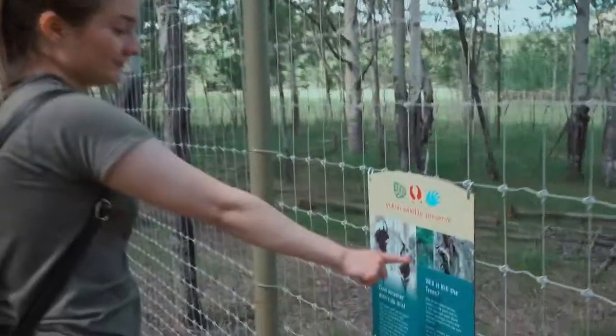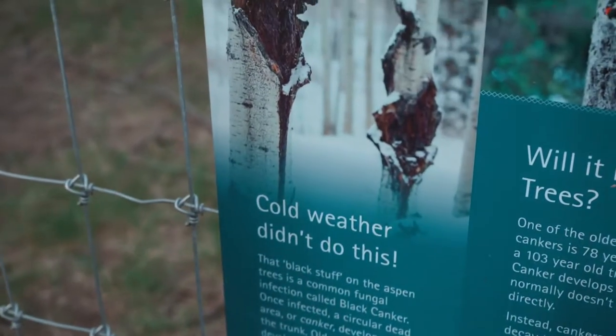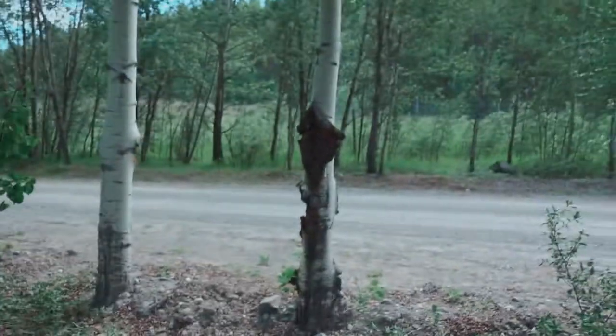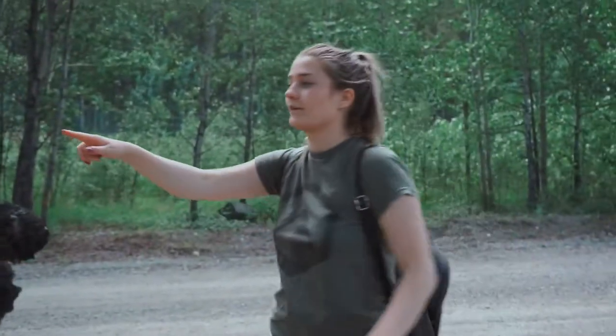We don't really know what these guys are, although we should because we're Yukoners. We're going to look for a sign. It's a birch tree sign — a common fungal infection called black canker. Once infected, a circular dead area, or canker, develops on the trunk. Old cankers can develop large folds of black dead bark, giving black canker its name. Now that is what I call a canker, if I ever didn't see one. It also creates a home for woodpeckers, and it's all along the side — all over these trees.